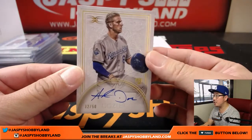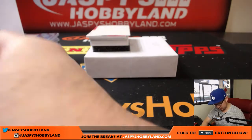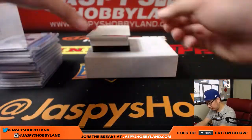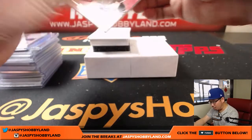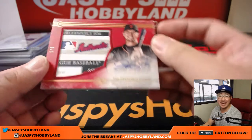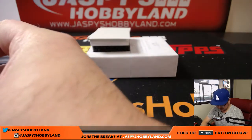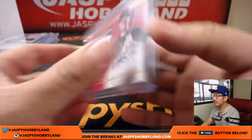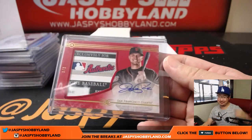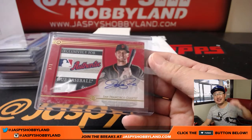For the Royals — Hunter Dozier, 32 out of 50. It's another one for Jeremy Merle. We've got a one-of-one — Joe Panik, San Francisco Giants. Laundry tag and autograph. Jonathan Wilson with the San Francisco Baseball Giants. All aboard the Big Hit Express!